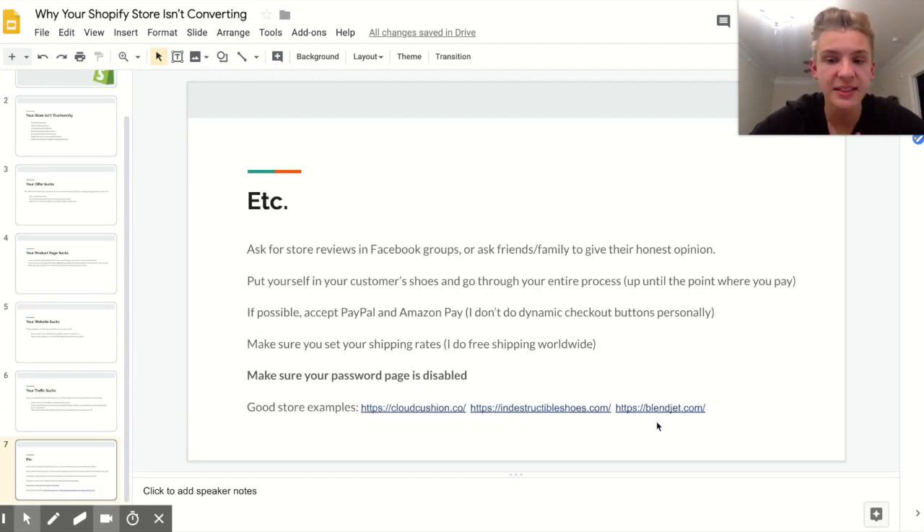The last things to know about your store not converting: it definitely doesn't hurt to get a second opinion. You can ask for store reviews in ecommerce Facebook groups — there's one linked in the description of this video. You can also ask friends and family for their honest opinion; tell them to be harsh with you because that's what's going to help you.